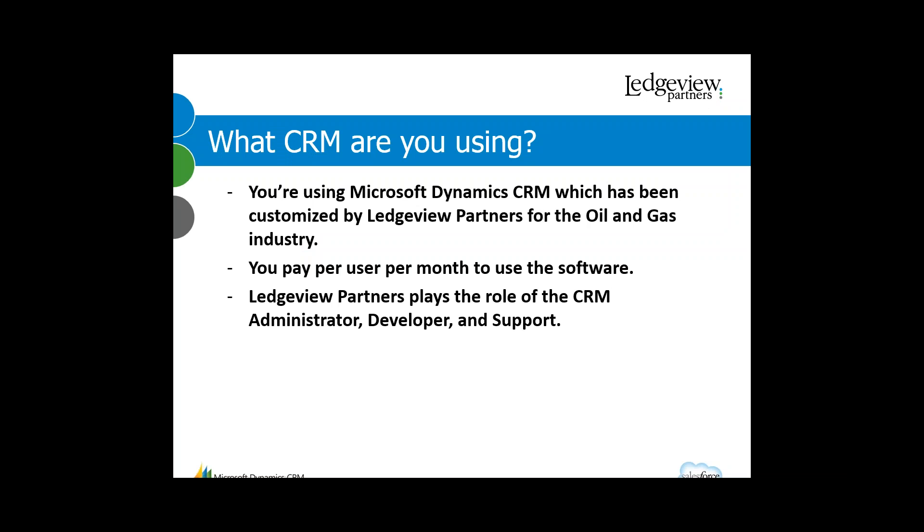So really, what CRM are you using? The CRM you're using was developed by Ledgeview Partners. We started with Microsoft Dynamics CRM and customized it to work specifically for the oil and gas industry. Your company pays per user per month to use the software, and your back office is integrated with the CRM — it looks and feels like your CRM, but it's really just software you pay for per user per month.